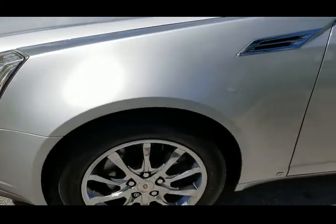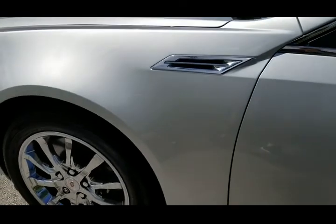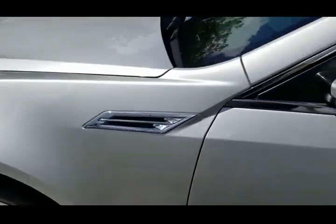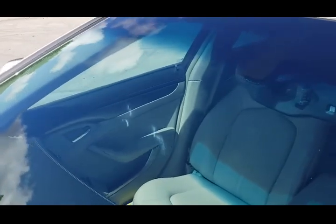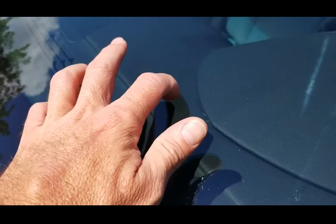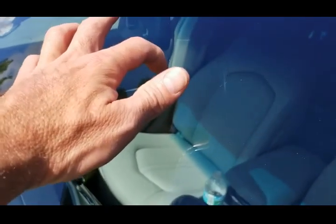Taking a look at the front fender on the driver's side, also in outstanding condition. Windshield also looks very nice, though it's got a small little chip mark there and one up here.